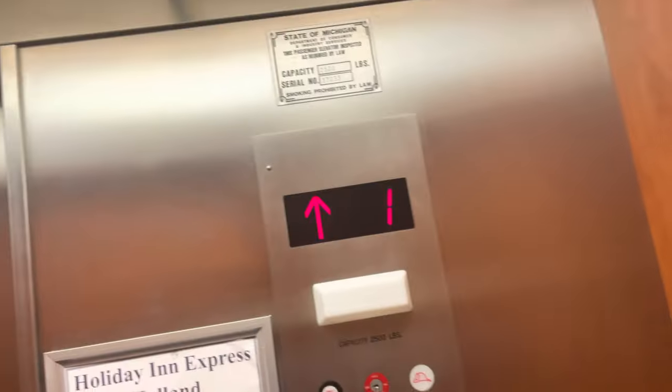Let me see, around the politics roads somewhere, very near Holland, Michigan. It's an elevator service elevator.